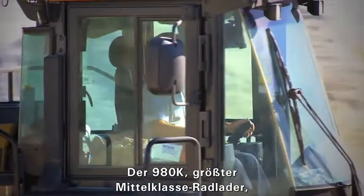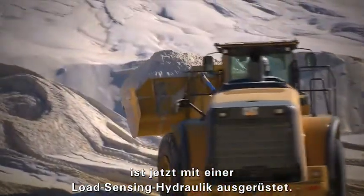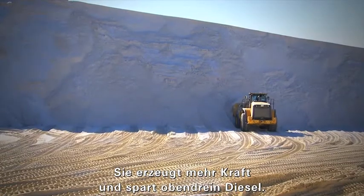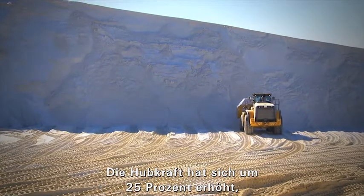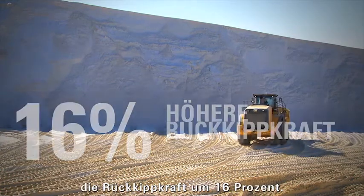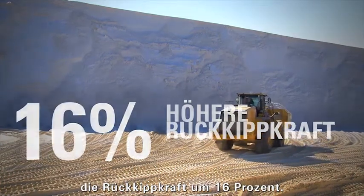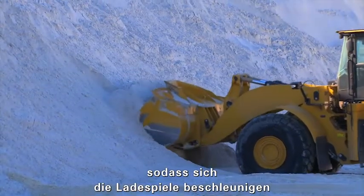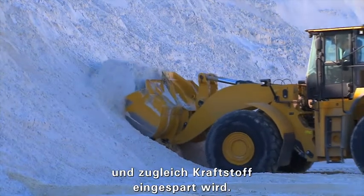The 980K joins the rest of the medium wheel loader family and now features load sensing hydraulics for extra power and fuel efficiency. With this change, the lift force was increased by 25% and the tilt force was increased by 16%. The result is a dramatic increase in digging performance, reducing both loading times and fuel consumption.